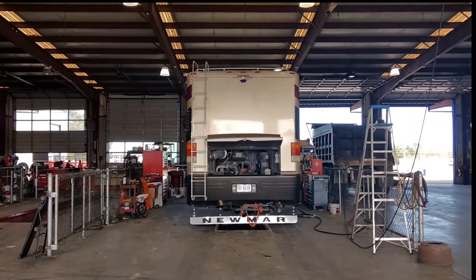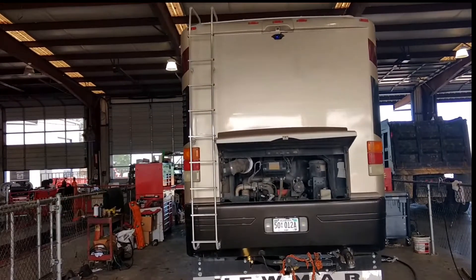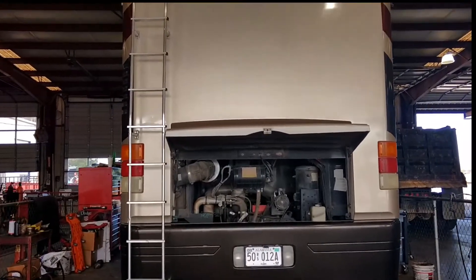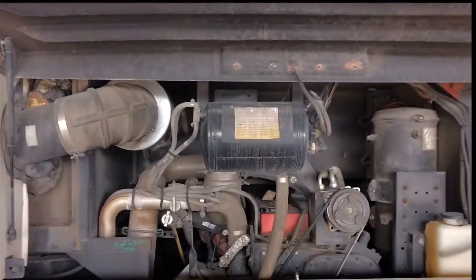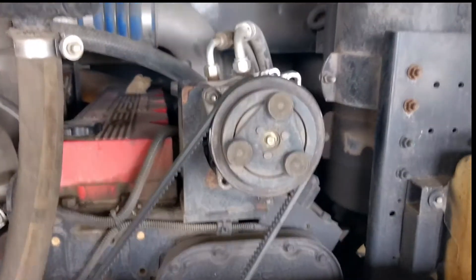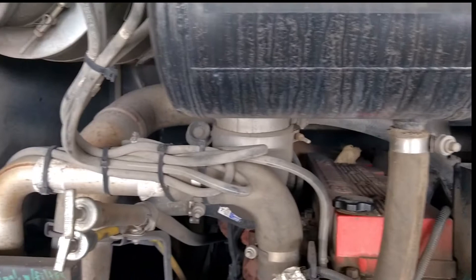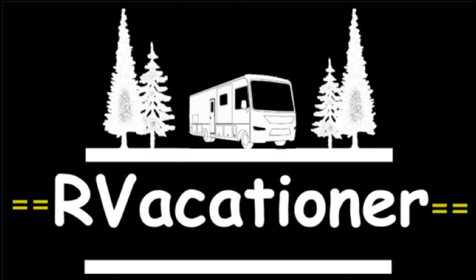We bought a couple of new toys this year too. We got a dash cam to do more recording of what we're seeing, and we also bought an RV770 LMTS RV-specific GPS system. We're looking forward to using that — there are a lot of great YouTube videos on it. If you haven't seen that, we highly recommend you have something like that. If you like our video, please subscribe, hit the like button and the notification bell. That helps us tremendously. Until next time, see ya.